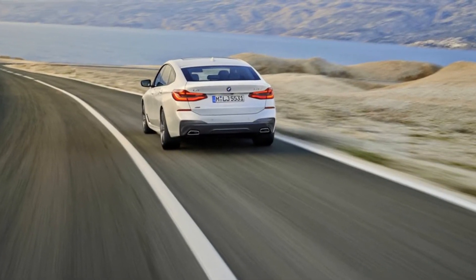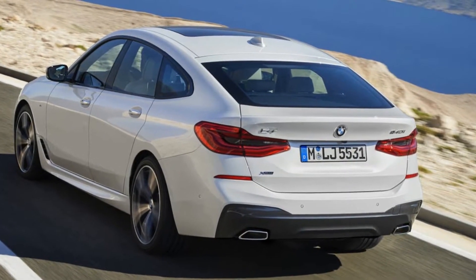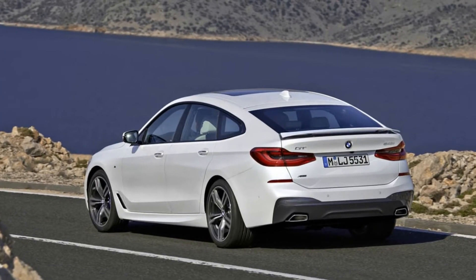If you need a lot of headroom, though, have at it. Dynamic Handling Package, including Integral Active Steering, Adaptive Drive Plus 2-Axle Air Suspension, Dynamic Damper Control: $4,100.